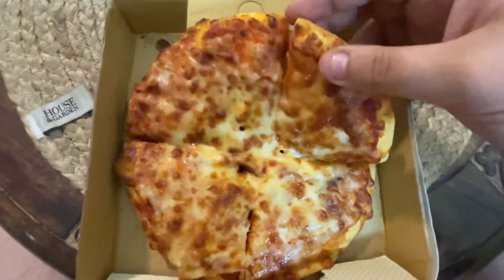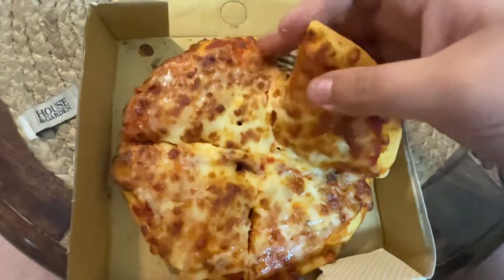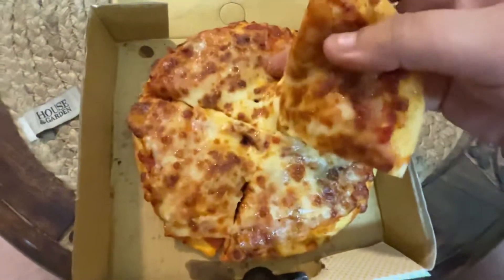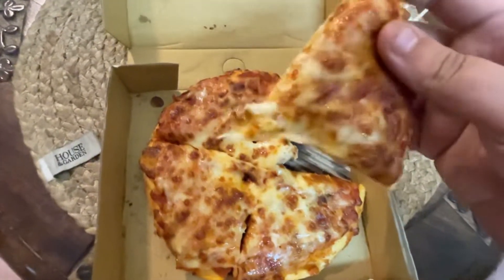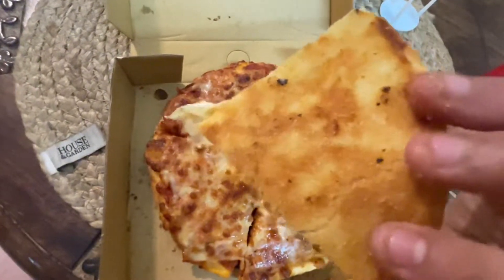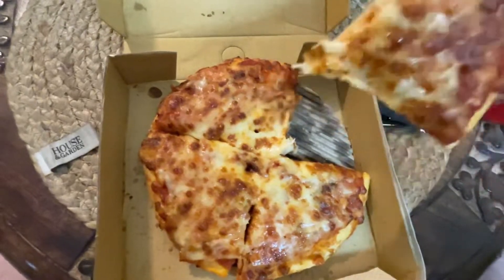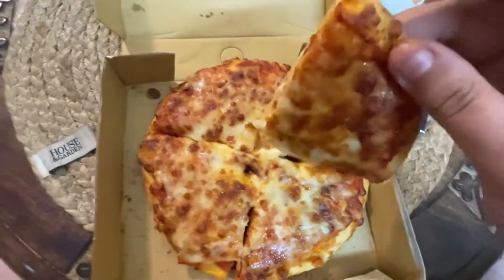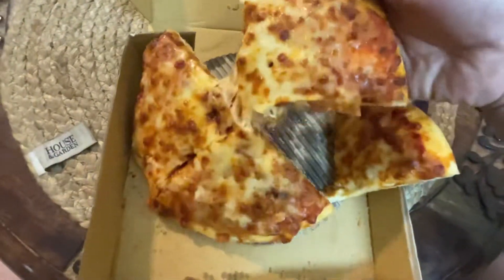First things first, the crust has a really nice texture to it. I've not always been a fan of Insta Pizza, but that looks good to me. It's a little bready, but it's baked well, which is a good thing. It's certainly a little bready — maybe I've got the wrong piece. Should we start with a bigger, better piece which has more cheese on it?